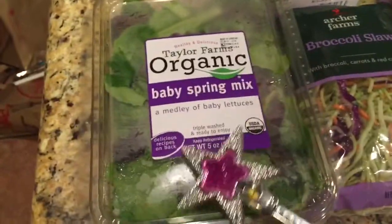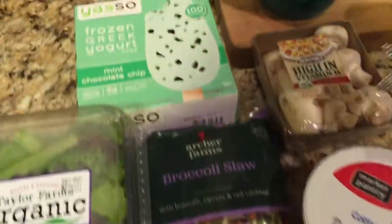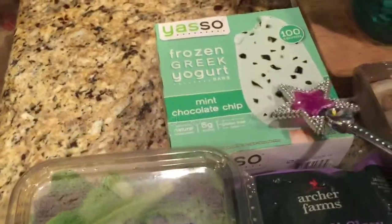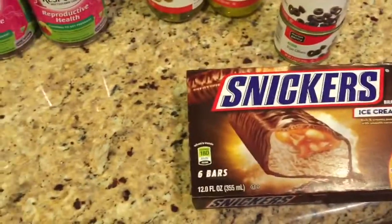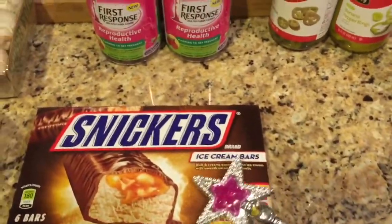Over here I picked up some baby spring mix, some broccoli slaw, cottage cheese, and some mushrooms. I also got these frozen Greek yogurt bars — they looked really good, we'll try those. Also frozen, I got these Snickers ice cream bars. I had a dollar off coupon on those. My husband likes those, so that was a special treat.